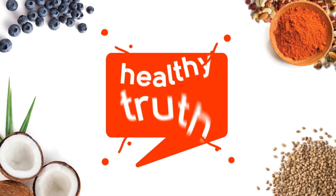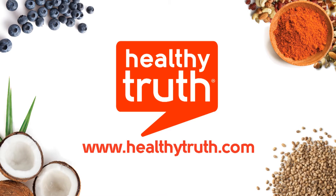Visit us at HealthyTruth.com to learn more. Thank you.